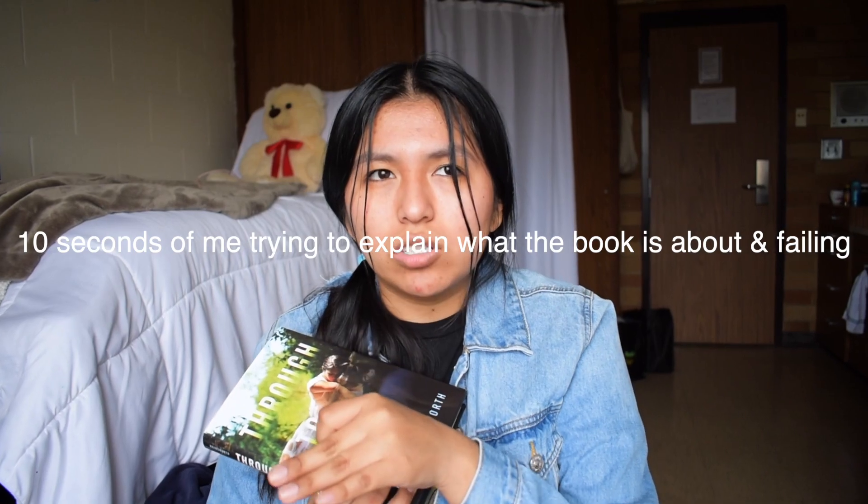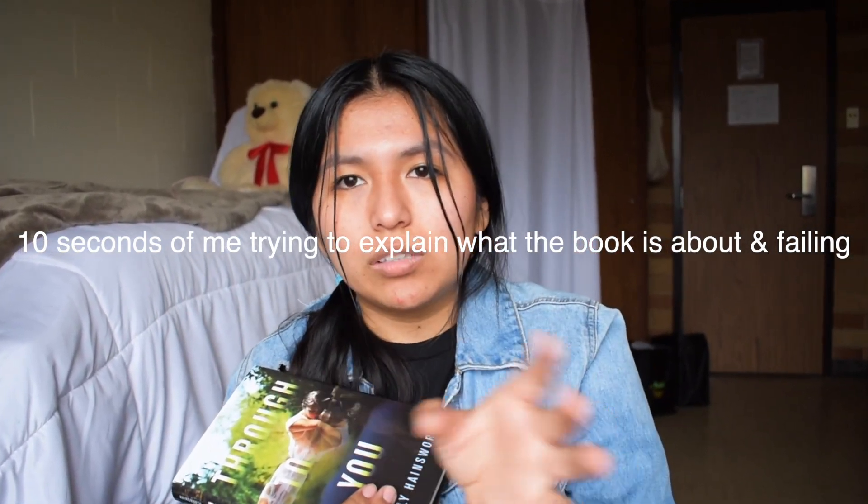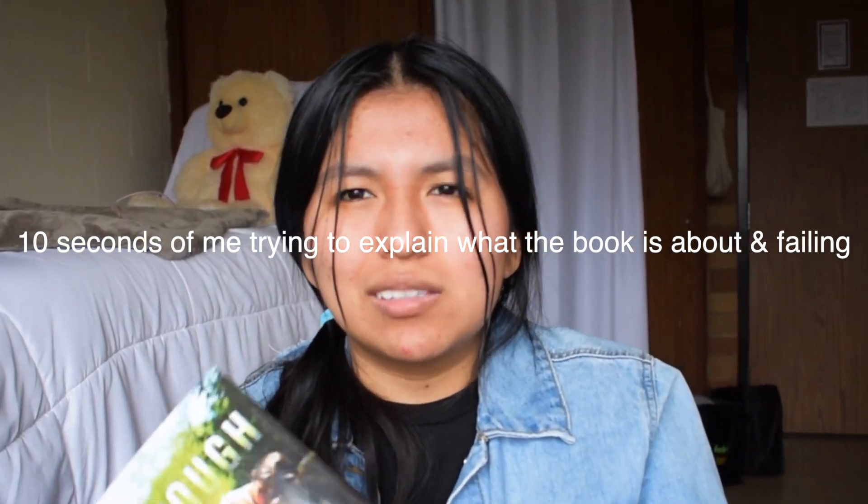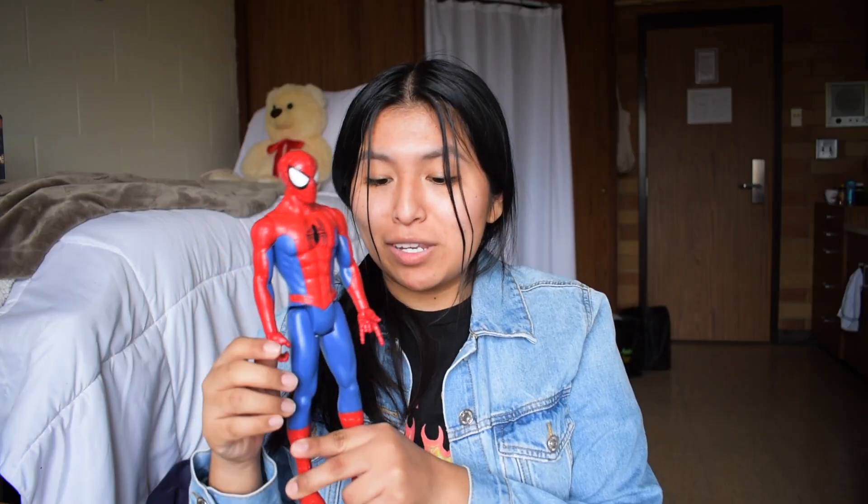This one is called 'Through You.' It's about a couple — the girlfriend dies and the boyfriend tries to communicate with her through some other world, like a dystopia. She finds out she's with somebody else or something. It sounded really good and I'm excited to read it. And then — 13-year-old me would be screaming — it's Spider-Man! How could I not get this?